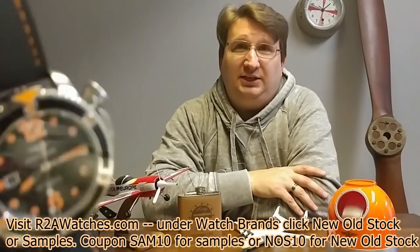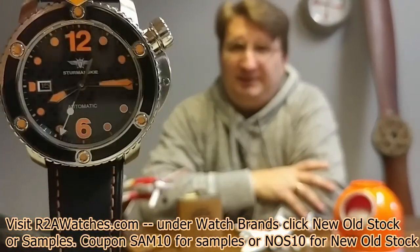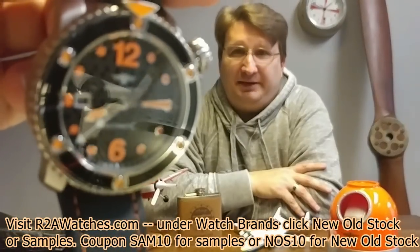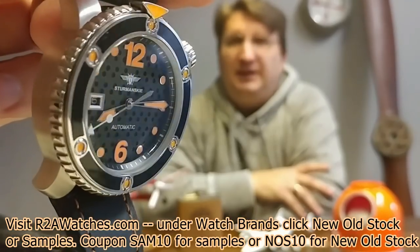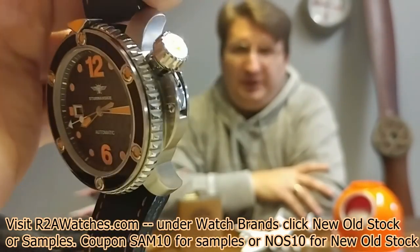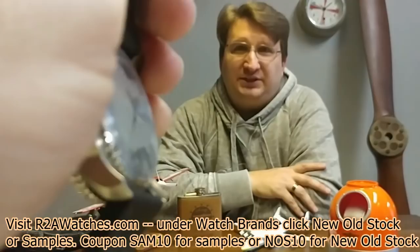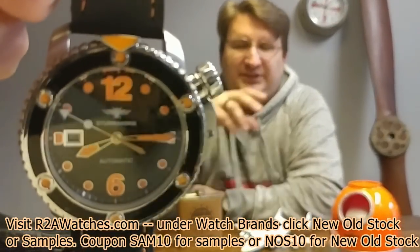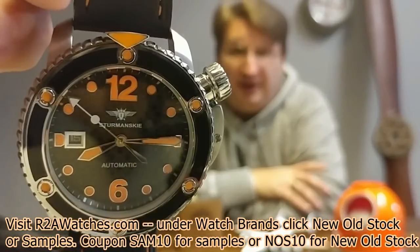This is the Stingray from Stramansky. I love this watch — it is an amazing timepiece. It has an automatic movement, the NH35. It is a true dive watch at 300 meters. Again, this is in the sample and imperfect section on r2awatches.com.